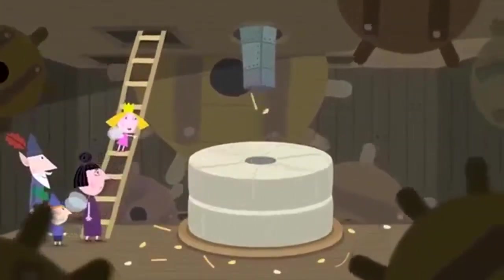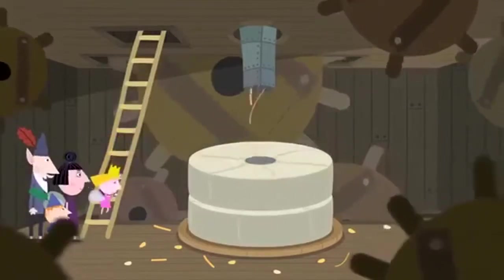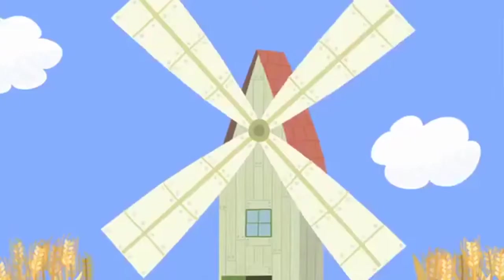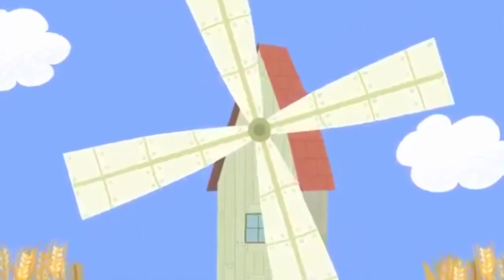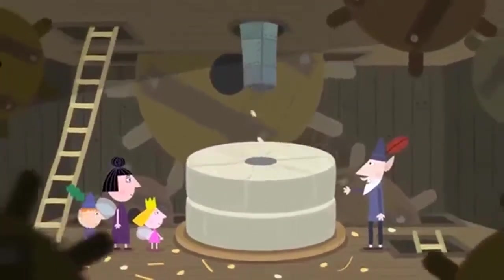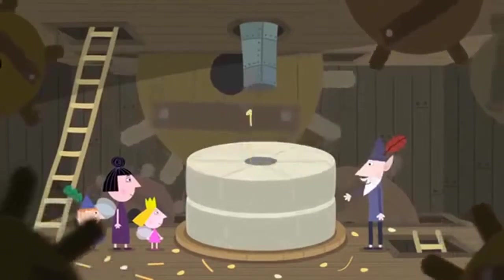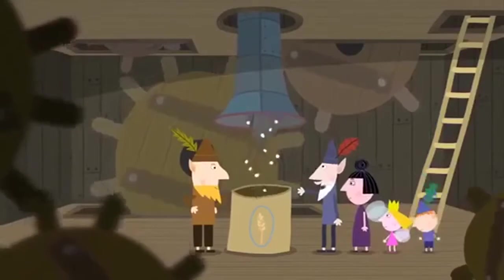That doesn't look like flour. We haven't finished yet, Princess Holly. Look — the wind turns the sails. The sails turn the cogs. And the cogs turn the grindstone. The grindstone crushes the grains of wheat. And out comes top-quality elf flour.